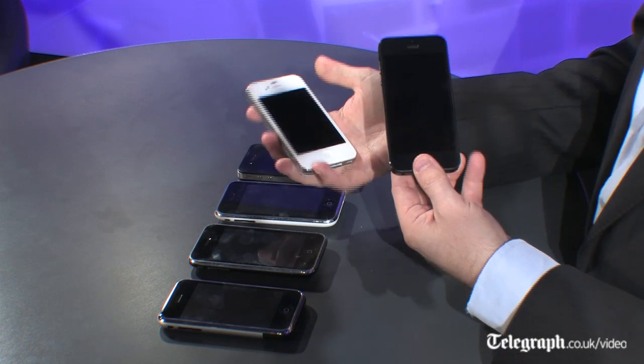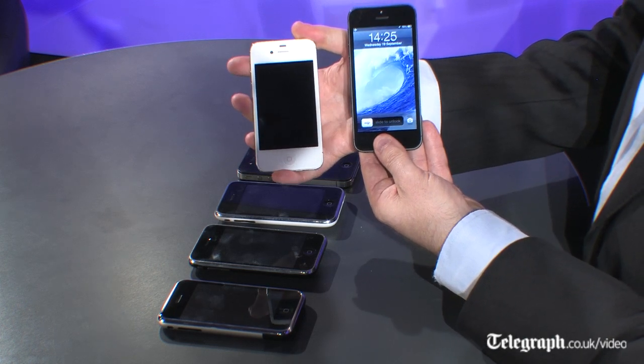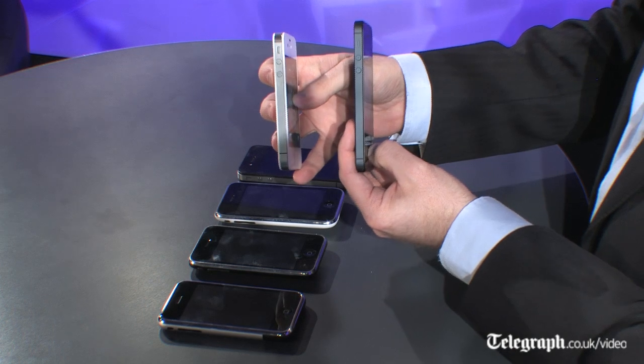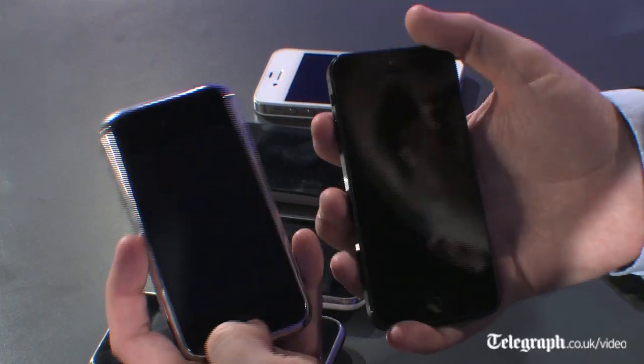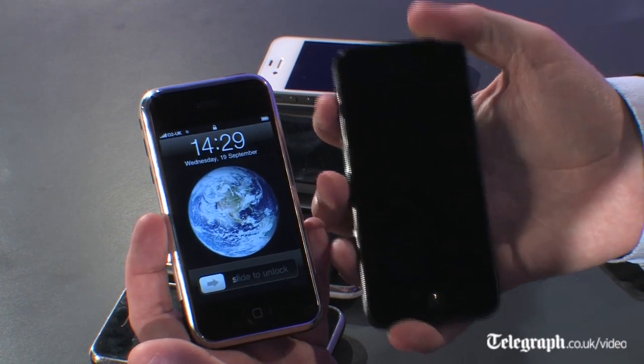The new model has changed things again. It still looks a lot like the iPhone 4S, but it is a little bit taller, so there's some extra screen space, and it's considerably thinner — 20% thinner, 18% lighter. The first thing everybody says when they pick this up is that it feels significantly lighter in the hand than its predecessor. So there we go: five years, from June 2007 — October 2007 when it was actually released in the UK — to September 2012, and six iPhone models.